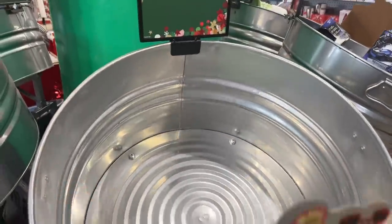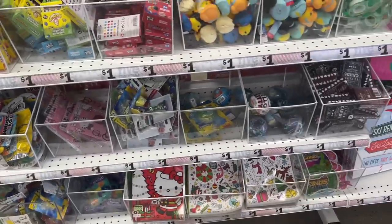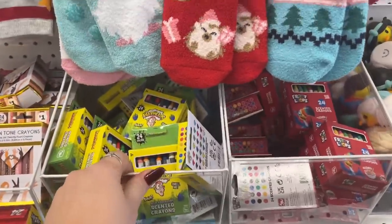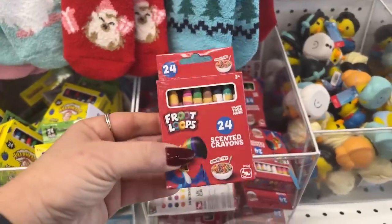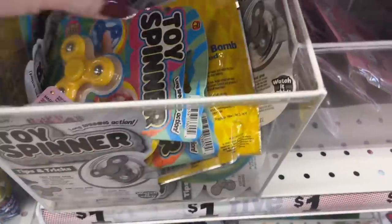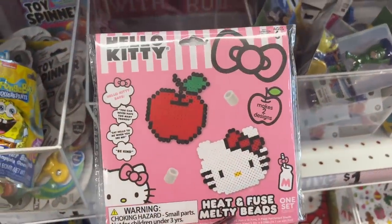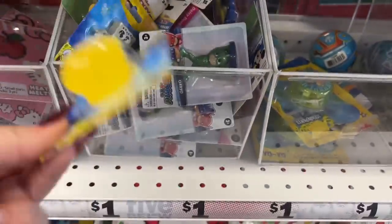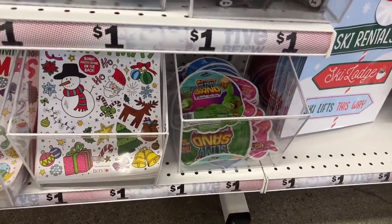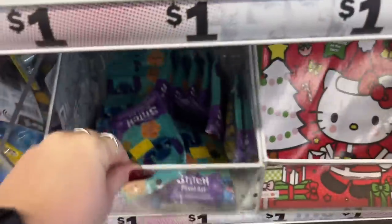They added cool stocking stuffers for a dollar each — you can get crayons, because I like to put coloring books and crayons in stockings. They have little rubber ducky things for a buck, spinner toys for a dollar, Hello Kitty figurines, balls, playing cards, and slimy sand for a dollar. Different coloring books for a buck too — you might want to check here for your stocking stuffers.